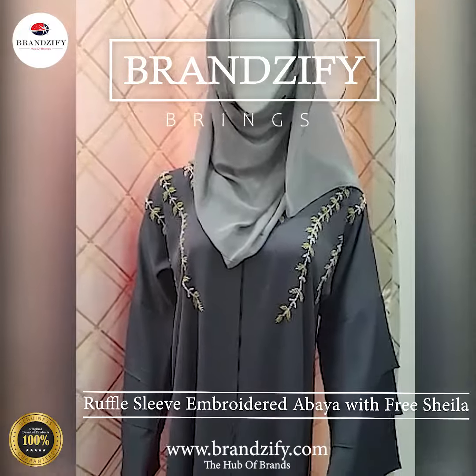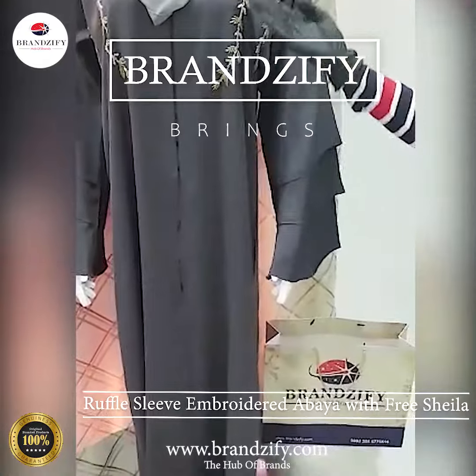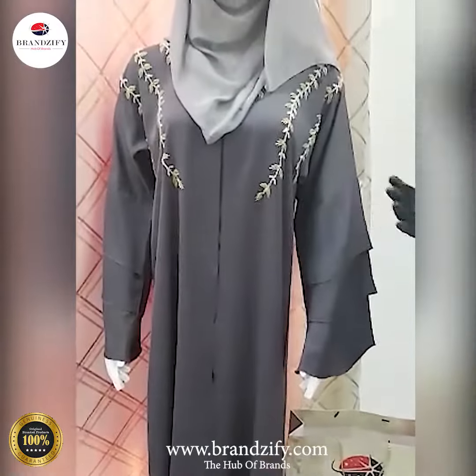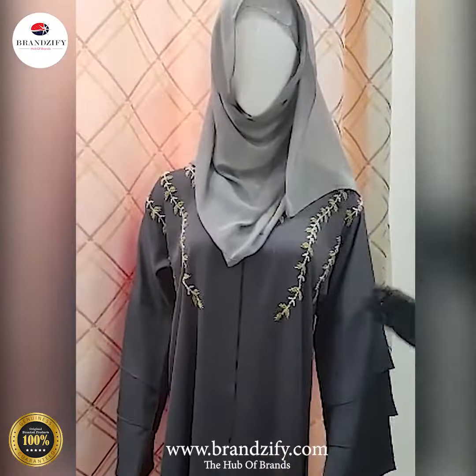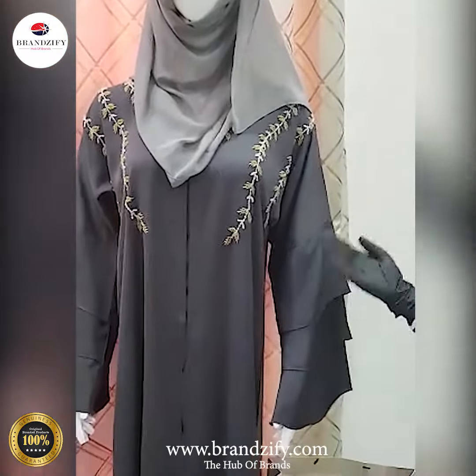Assalamu alaikum weavers. Welcome to Brenzify. Today we are showing you an abaya out of our wide range of abayas. The first product is this beautiful elegant grey abaya.